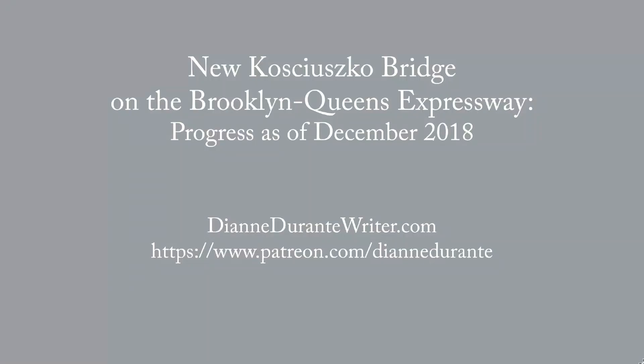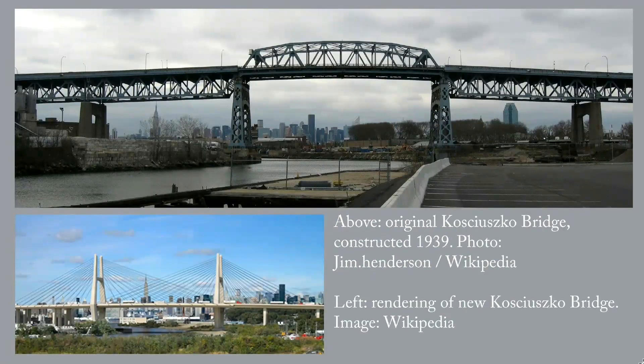This is an expanded version of my blog post of December 5, 2018. It includes the history of the new Kosciuszko Bridge back to when it started construction. The Kosciuszko Bridge, dedicated in 1939, carried the Brooklyn-Queens Expressway at a dizzying height across Newtown Creek.